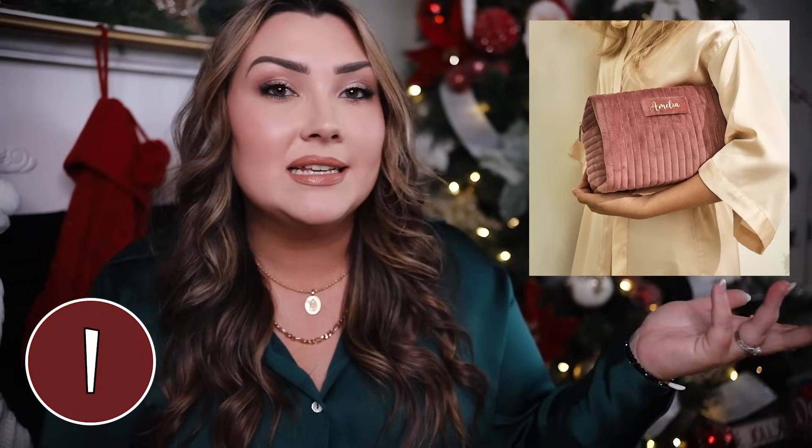First up we have this beautiful velvet personalized makeup bag. It looks so elegant and chic — I love the color. You can get her name on it, which is always a great thing. A lot of these gifts are going to be personalized, because if you have a girl in your life that already has everything, making your gifts a little more personal always helps. You can get this in a small or large version in two different colors.